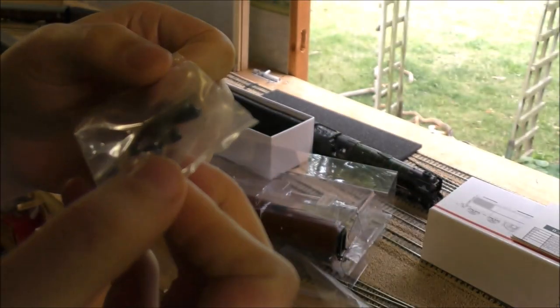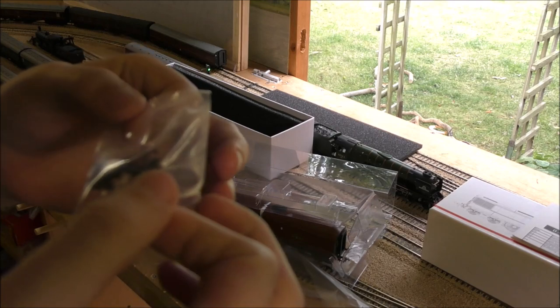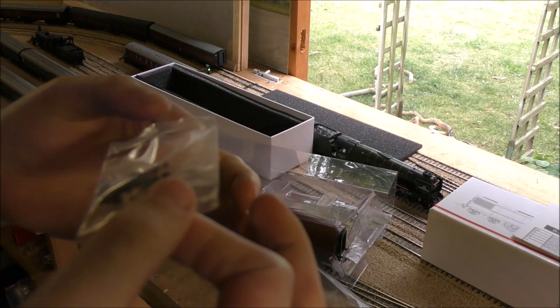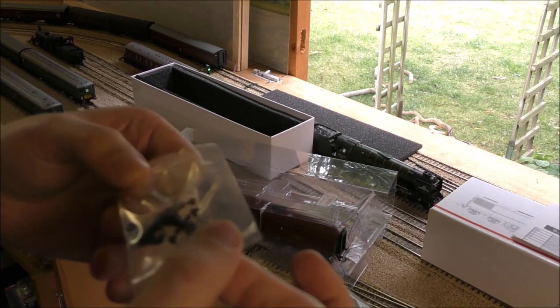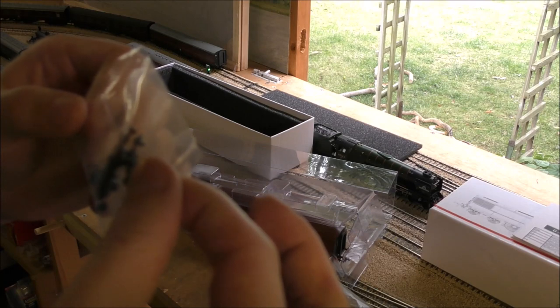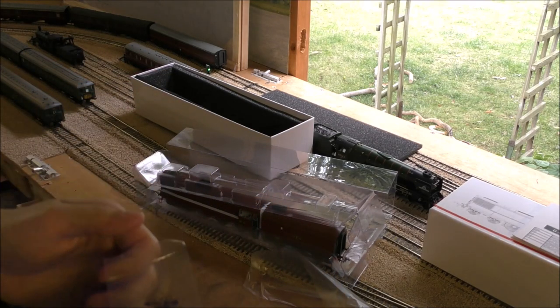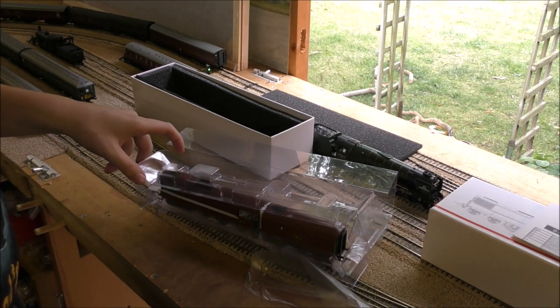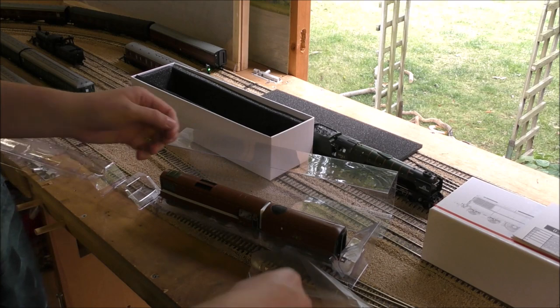There's a bag of detail bits and some odds and sods to go on the bogies by the looks of it. The front - they are half discs, closed discs. Some brake pipes and a screw link coupling. It's hooked onto itself. I don't know if that's actually a proper three-link or if it's just moulded like that. Doesn't really matter - I don't use them. Stick with the good old tension lock.